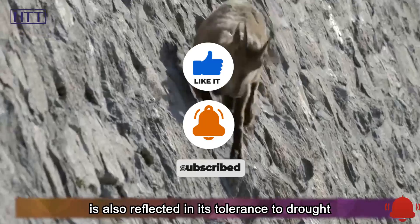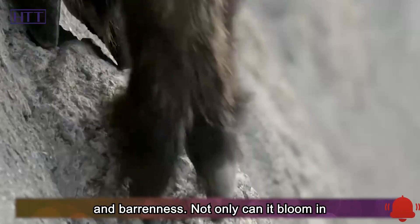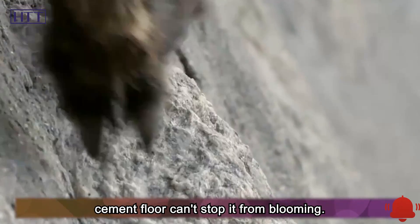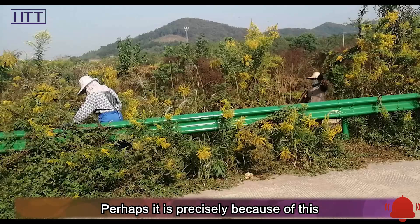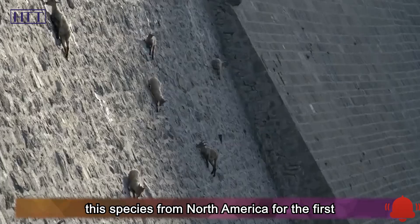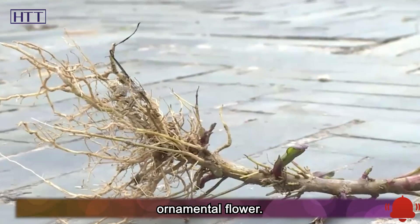The vitality of Canada goldenrod is also reflected in its tolerance to drought and barrenness. Not only can it bloom in the crevices of stones, but even the cement floor can't stop it from blooming. It is precisely because of this easy-to-live feature that China introduced this species from North America for the first time in 1935 and used it as an ornamental flower.